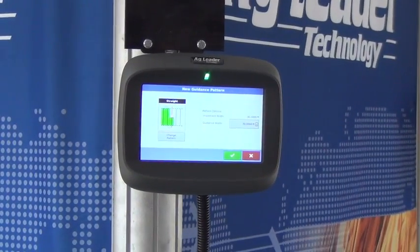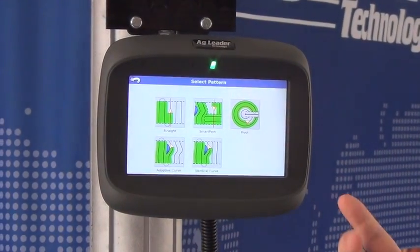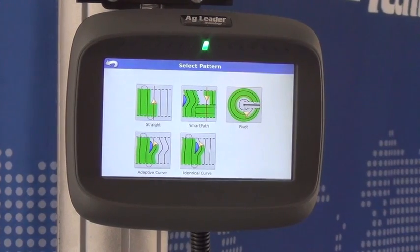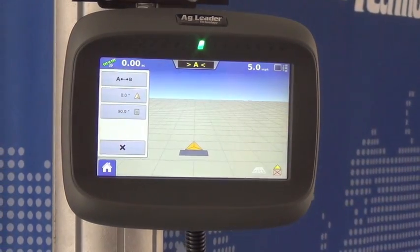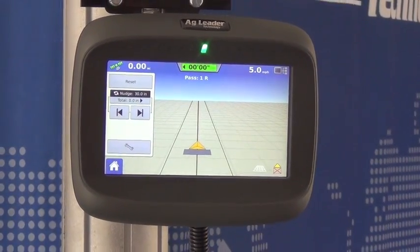That brings me into my pattern selection. I can change my pattern if I want. I can do any pattern that my high-level displays do — a straight AB line, a smart path, an adaptive curve, identical curve, anything like that. I'll choose my straight pattern, accept it, it loads my field, and I can strike my guidance line.